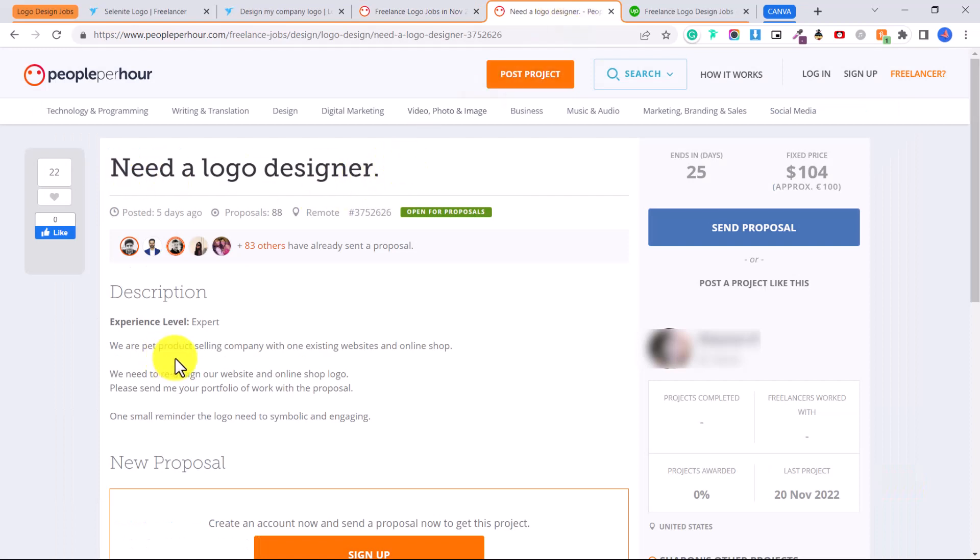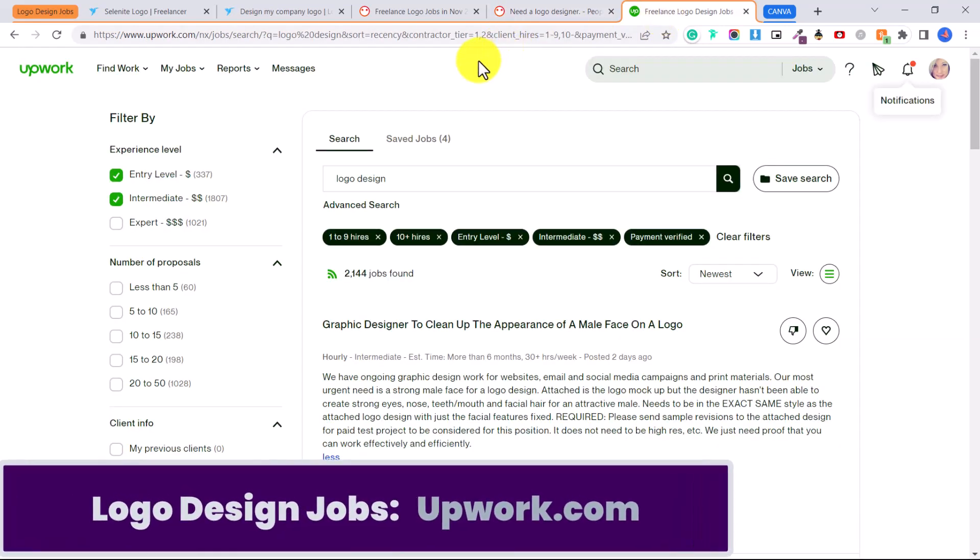Here's an example of someone looking for a logo designer — a pet product selling company that wants to redesign their logo. If I was applying to this job, I might even send them a draft of the type of logo I would create using pet elements and their tagline, then put a watermark over it so they couldn't just use it without paying me. Another website you can use is Upwork.